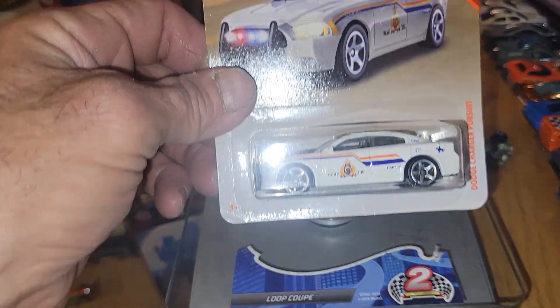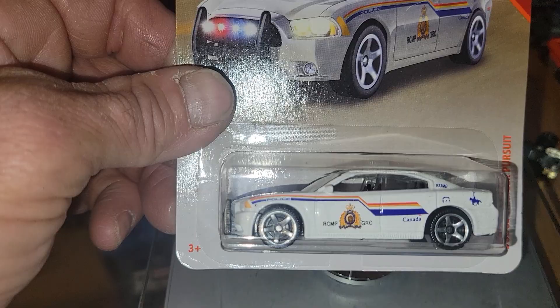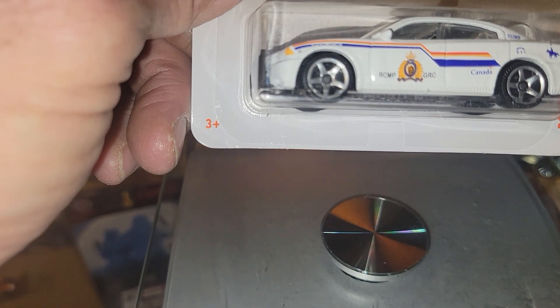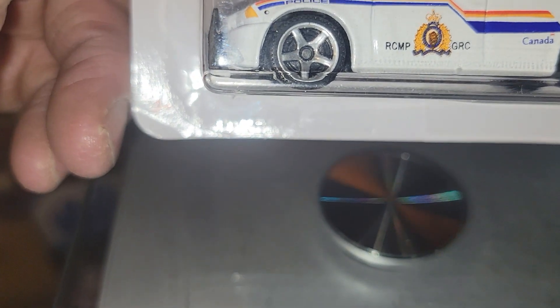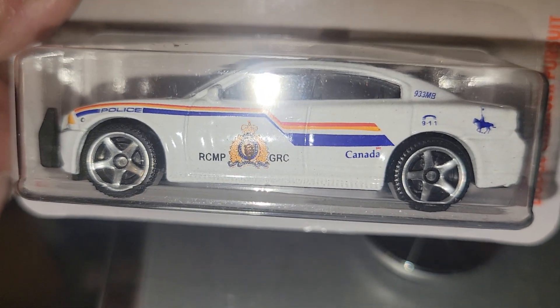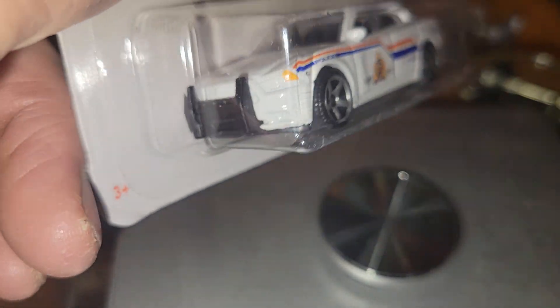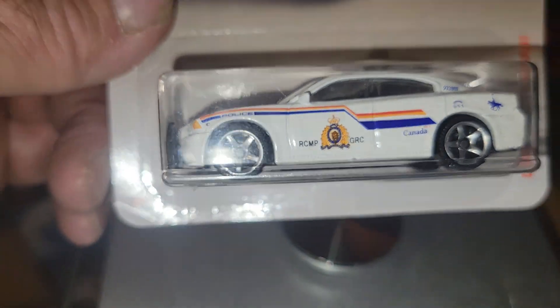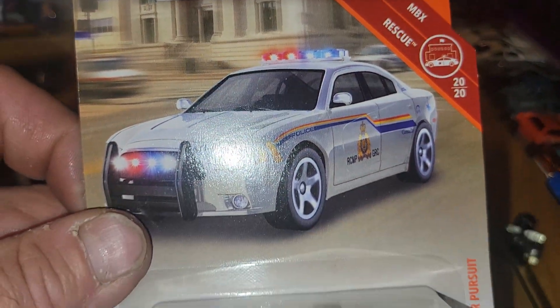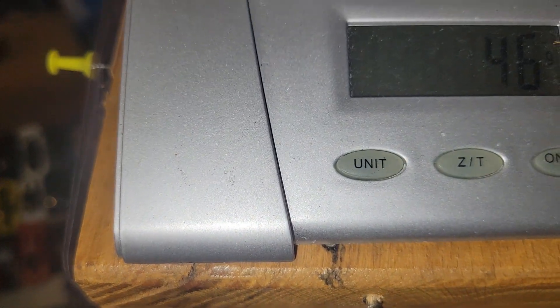Next up for Matchbox, it's going to be the Dodge Charger Pursuit. Looks like he's from Canada — part of the rescue series, weighing in at 34 grams.